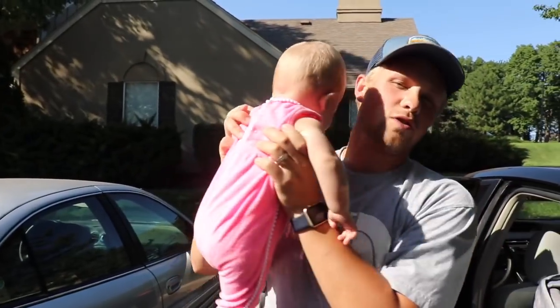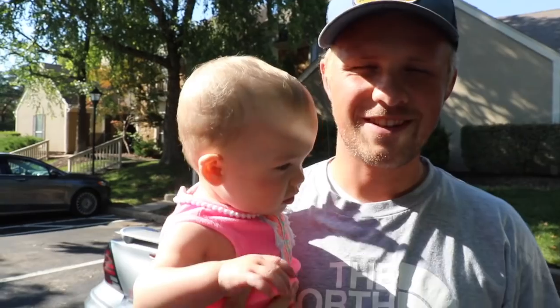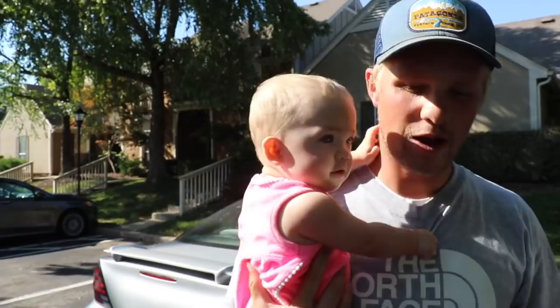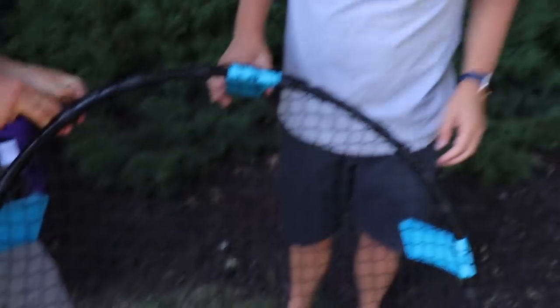Sometimes I cannot believe how big this little girl is. I was going to put her in the stroller but I want to hold her. We're going to play some spike ball, maybe some racquetball, although we forgot our rackets. Just putting the spike ball net together. Are you going to be my partner? Of course — are we going to win? Yeah, we're always the champions in this game.